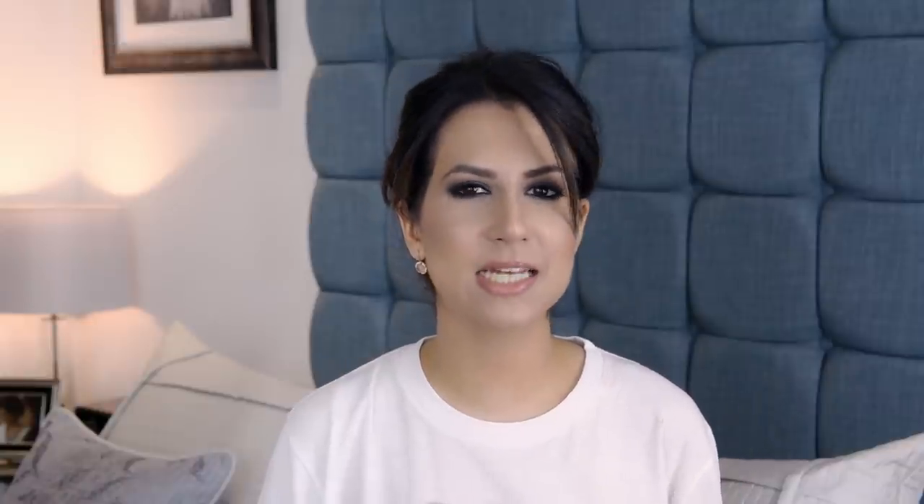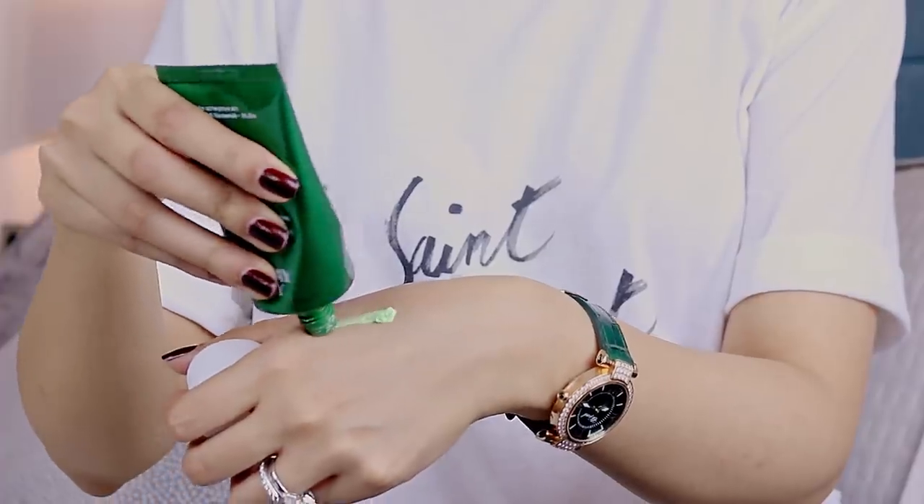My next product is by Sunday Riley — it's the Satin Sulfur Acne Treatment Mask. I'd never tried a Sunday Riley skincare product before although I'd heard amazing things. I was having really troublesome skin and I'd read great reviews about this mask so I decided to give it a go. I couldn't get it in the UK so I ordered it from Sephora in the US — the shipping cost a bomb, but the mask was absolutely worth it.